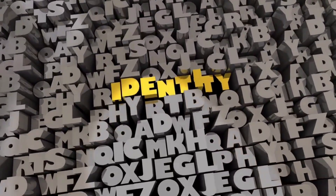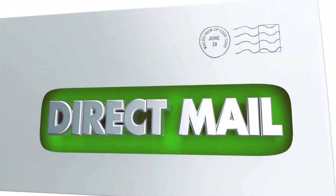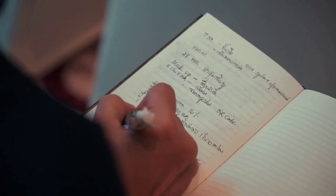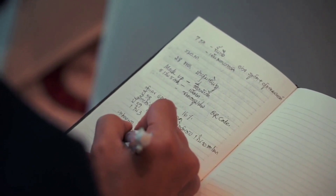Classmate has also been successful in building a strong brand identity. Their marketing campaigns have focused on the idea of education as a means of self-improvement and have highlighted the role of Classmate notebooks in facilitating this process. For example, in one campaign, Classmate emphasized the idea of taking notes as a means of retaining information and improving recall.